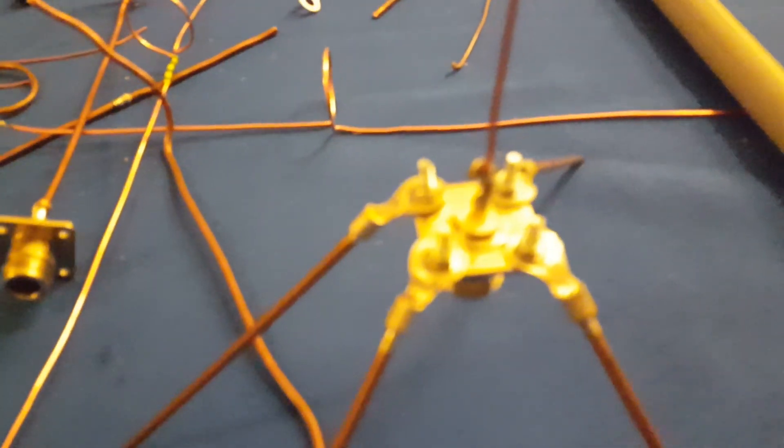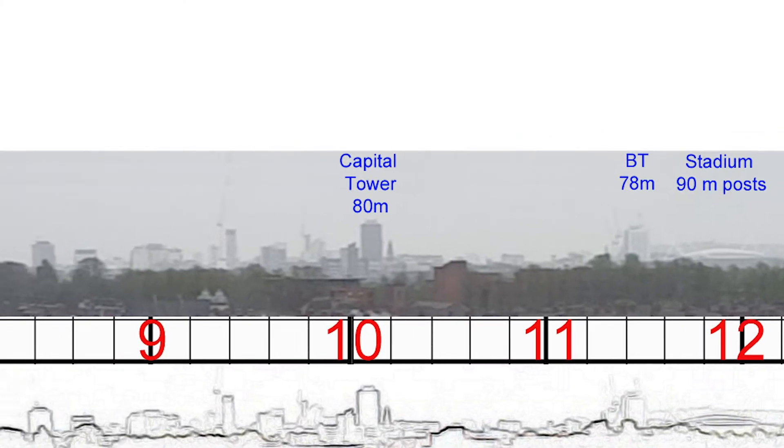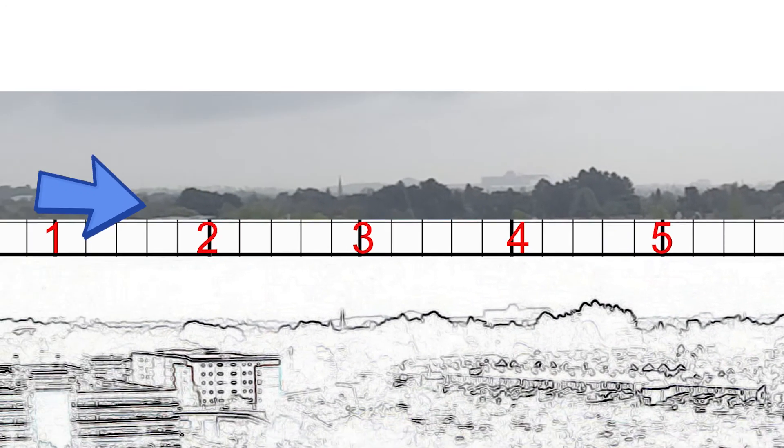Building aerials is easy, but you can get into knots. And should you have some spare time, our competition: can you identify the other tall buildings on the Cardiff skyline, particularly this one?